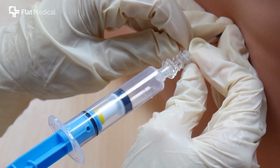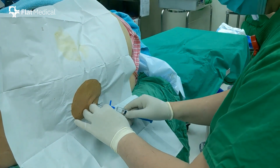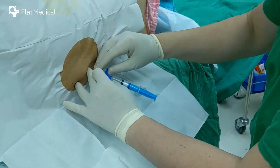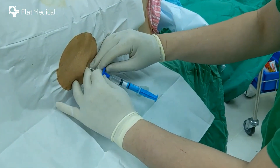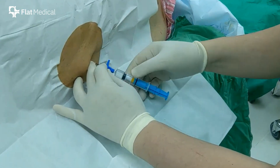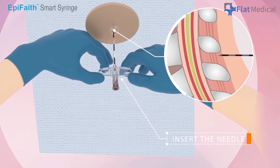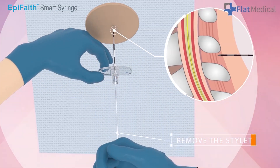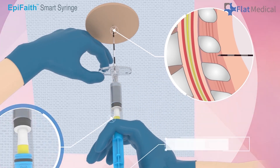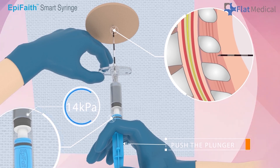The syringe attached to the Tuohy wasn't an ordinary one. As the needle approached the ligamentum flavum, the indicator on the Epiphaite smart syringe held steady, showing expected resistance. At six centimeters, there was a sudden, unmistakable drop. The smart signal disengaged. For the anesthesiologist, it wasn't just the feel to the fingertips anymore — it was a visible, objective cue. The needle tip was in the epidural space. The confirmation was instant, and the tension in the room dissolved.